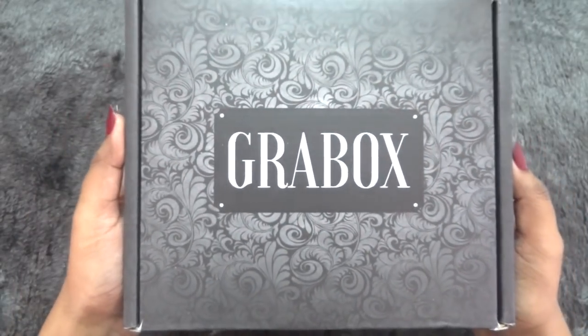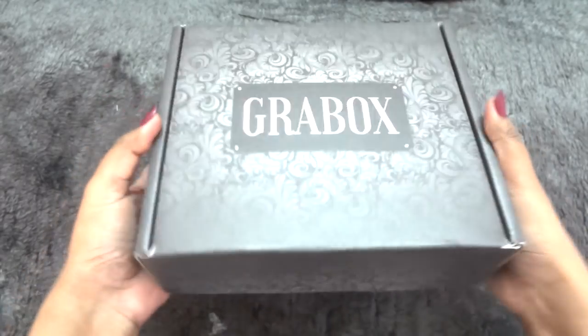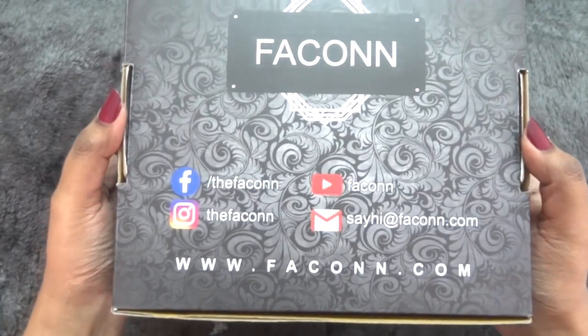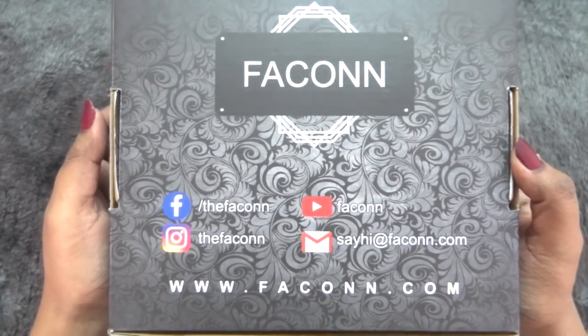As you may have seen from last month, they have upgraded their packaging. This is the new Grab Box, which is in a black and gray mix with a beautiful floral pattern on it. The box has reached me in perfect condition. At the back, they have their social media links, email address, and website link all mentioned.